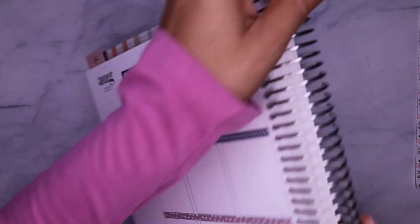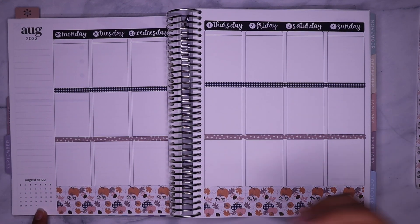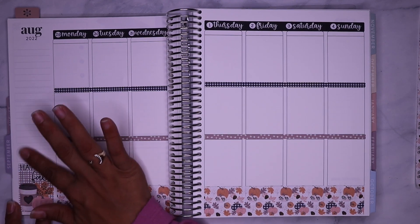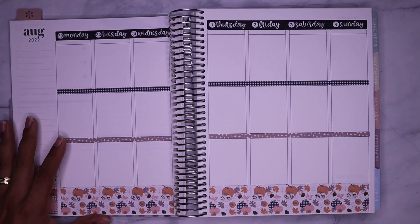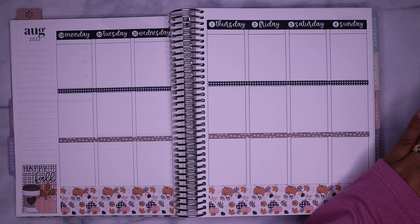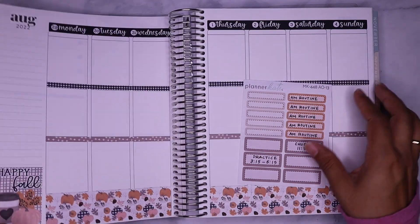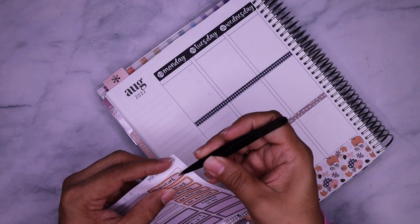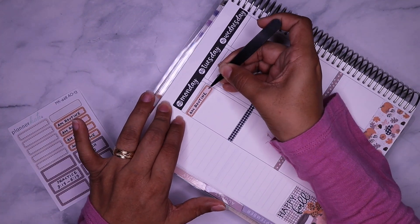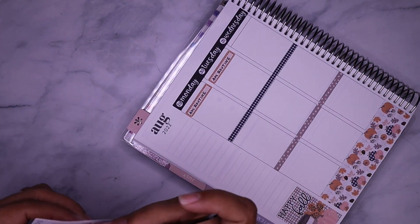I actually like the way that looks — I'm not sure I want to cover it. There we go. I like the way this looks, so I'm going to leave that. What I did a little bit different this time: I had just put my work stuff on there, but I'm really trying to make a point of doing my morning routine and waking up early, so I'm putting a sticker that says 'AM routine' so I can keep track of how many times this week I actually stuck with it.